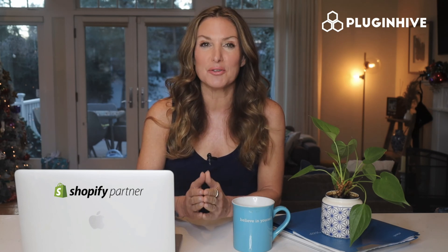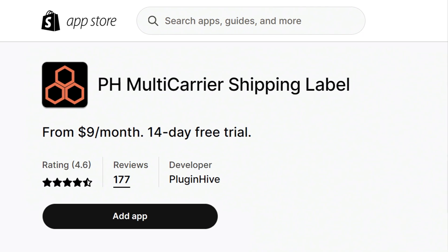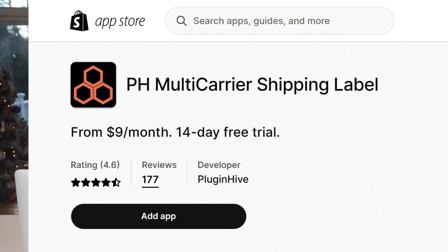The app starts at $9 a month and comes with a 14-day free trial and world-class customer support. So what are you waiting for? Try out PluginHive's Shopify multi-carrier shipping label app today.